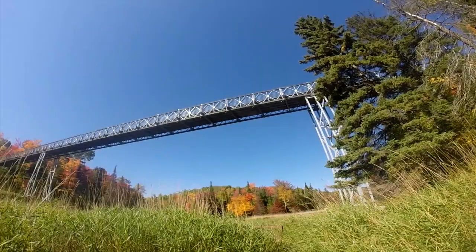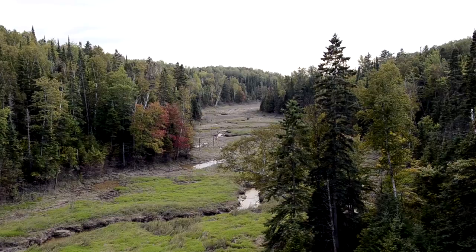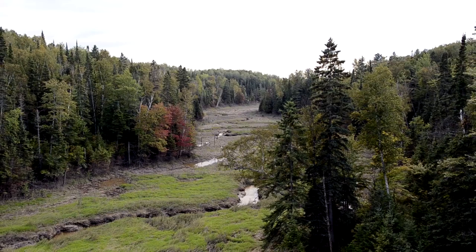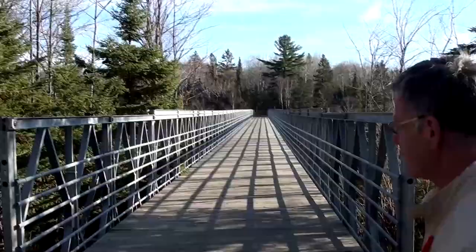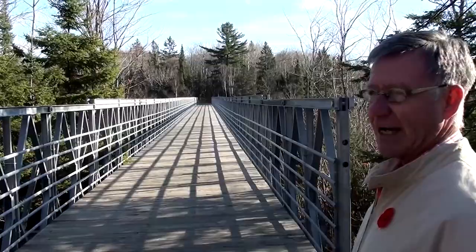This bridge is 440 feet long. Originally the plan was to follow the terrain and have an elevated walkway over the wetland. The bridge is strong enough to support an ambulance's weight in case there is a problem, and all areas can be accessed by ambulance. It's wonderful that we could do this because it gives people a real overview of nature and the wetland.